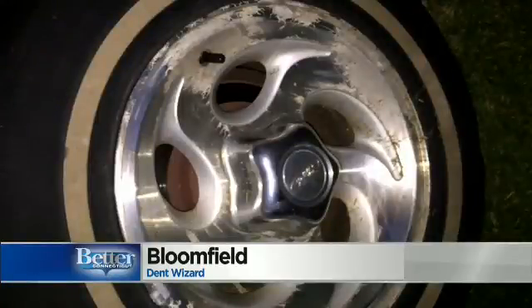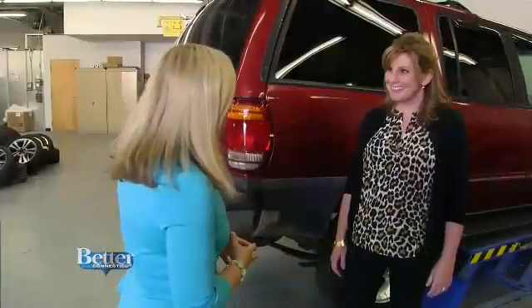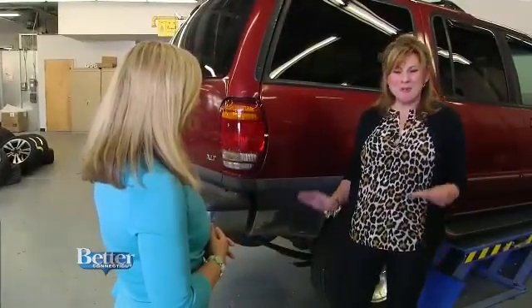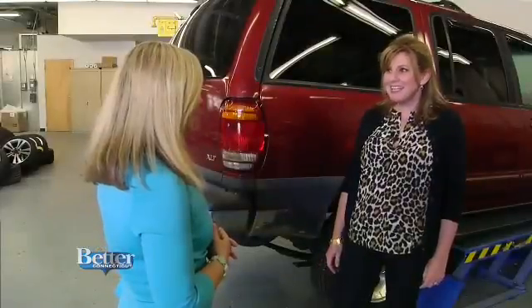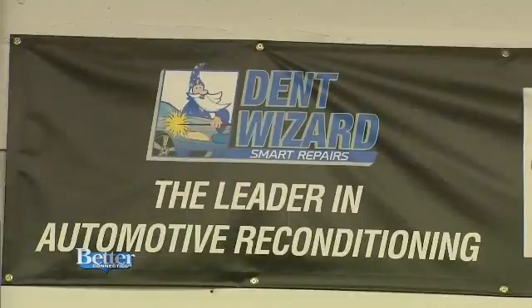Some look way beyond repair, and buying new wheels can be big bucks. Carol Holstein of Ellington knew her 21-year-old son in college couldn't afford new, but he wanted his old hand-me-down Ford to look better than this. They were rusty and corroded, and they were just awful — they were a mess. They brought the trusty old SUV to Colin Wheeler at Dent Wizard in Bloomfield.